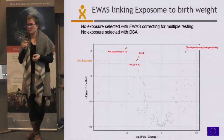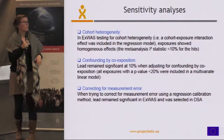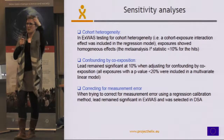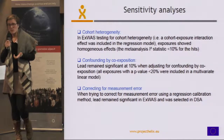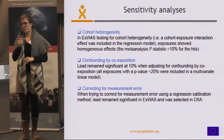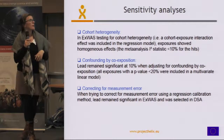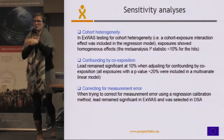DSA doesn't select anything either. So we started looking further, running sensitivity analyses to build on this. We looked at heterogeneity between cohorts to make sure there were no big differences between countries, which was reassuring. Then we looked at confounding by co-exposure: taking all the highly significant exposures, putting them in a unique model, and seeing which ones remained significant. Lead was the one that really stood out — it stayed significant at 10% when adjusting for other exposures.